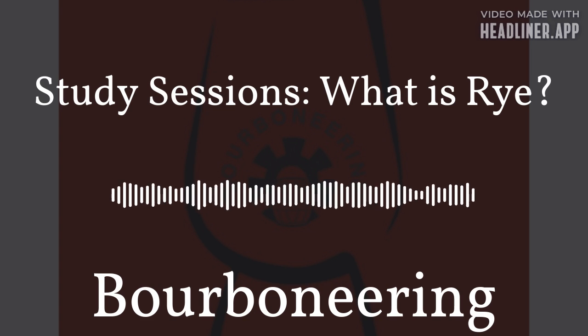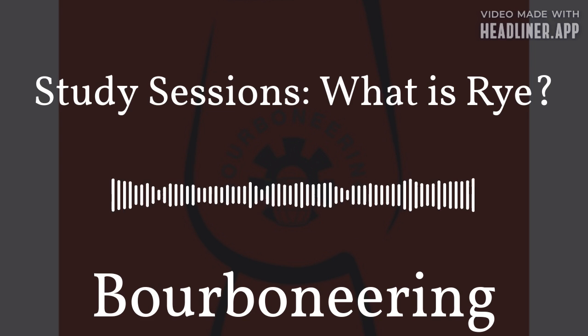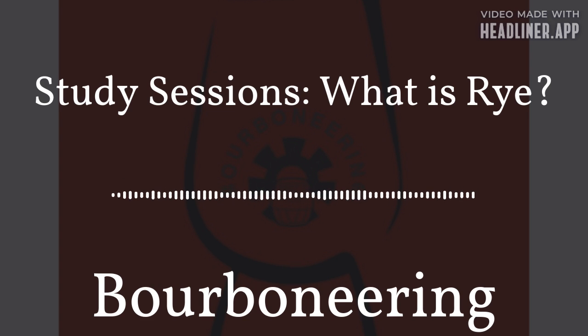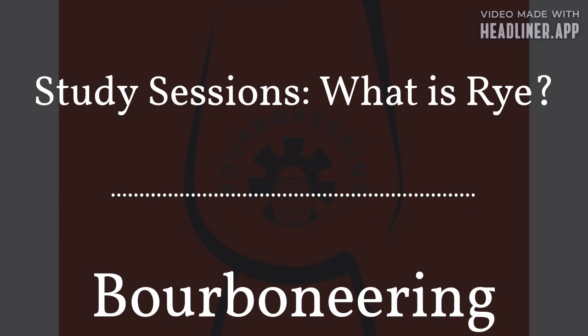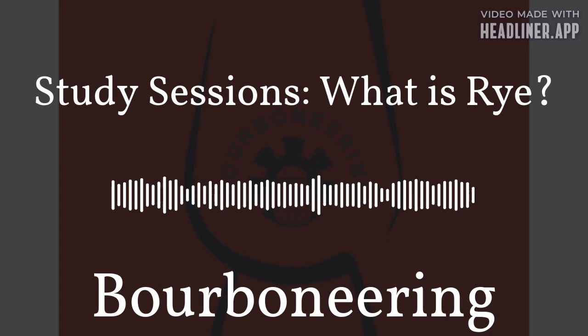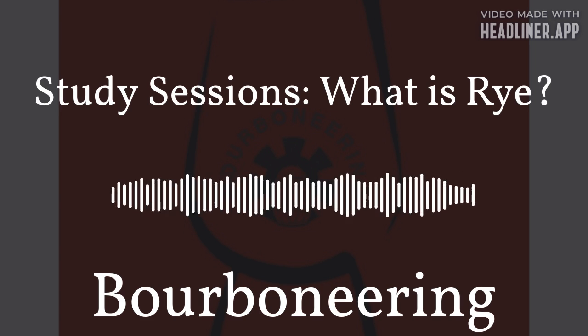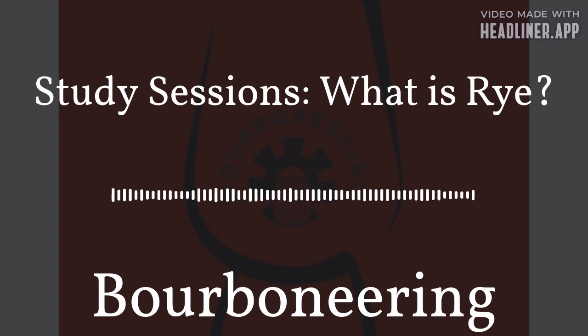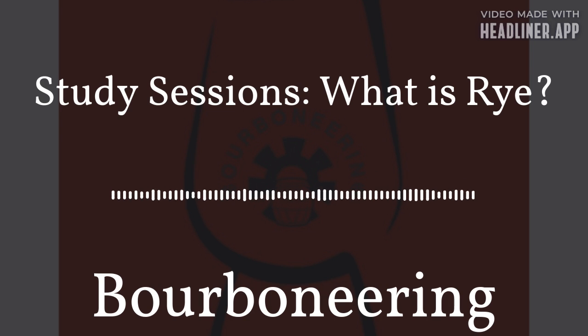Alright guys, it's time for our review. Today, I'm reviewing a rye — obviously. I am reviewing Willett Family Estate Small Batch Rye. It is a straight rye whiskey. This particular release is 54.5% alcohol, which is 109 proof. This is one of my favorite ryes, and I've reviewed it a few times on the show now. It's not very characteristic of a rye, but I love reviewing it because it has the craziest notes to me.